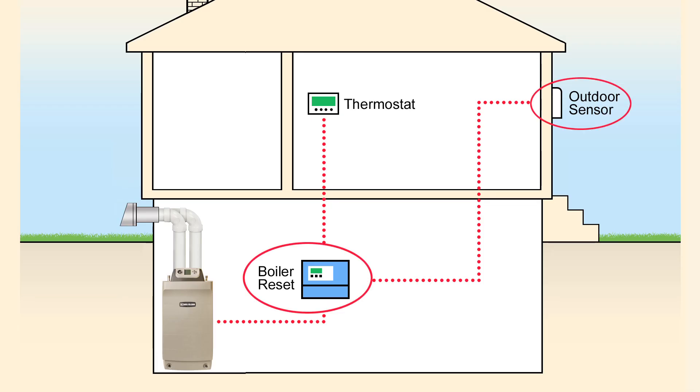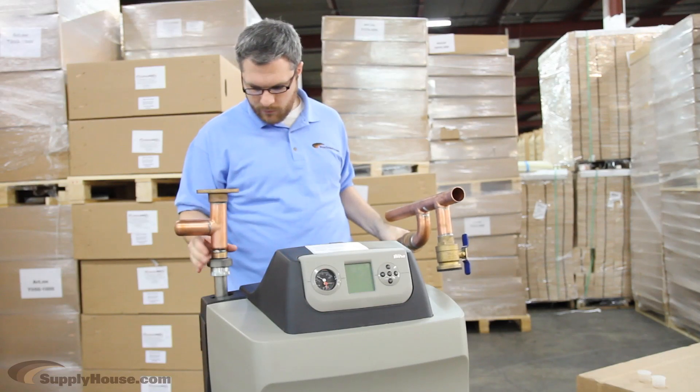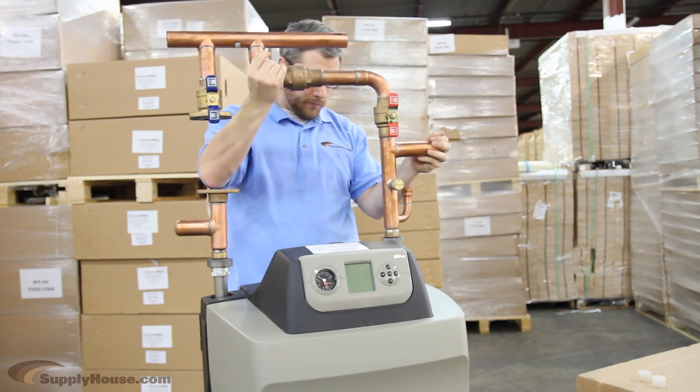All of the Ultra Boilers have an Outdoor Reset Modulation feature that can be configured to account for outdoor temperatures for even greater efficiency. You can also buy a Weil-McLain Ultra Easy Up Manifold Kit to make installing these boilers even simpler and save money on parts.